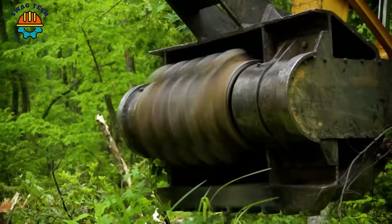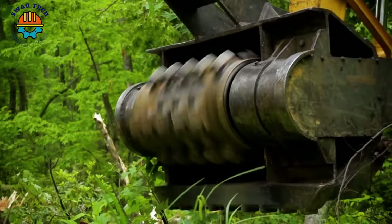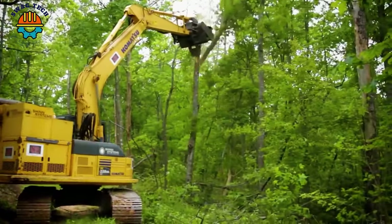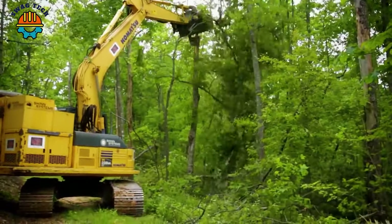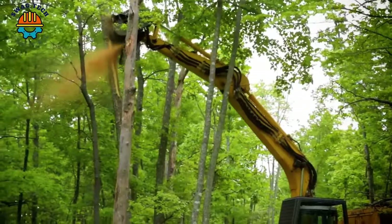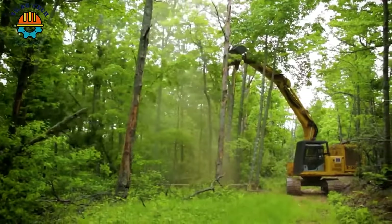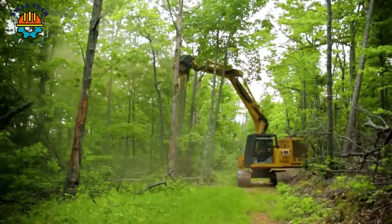Woodcutters are supported by Shin Systems PowerPack in Black Mountain. This advanced equipment not only improves efficiency, but also provides seamless support for loggers, making it an indispensable tool for navigating the challenging terrain of Black Mountain.